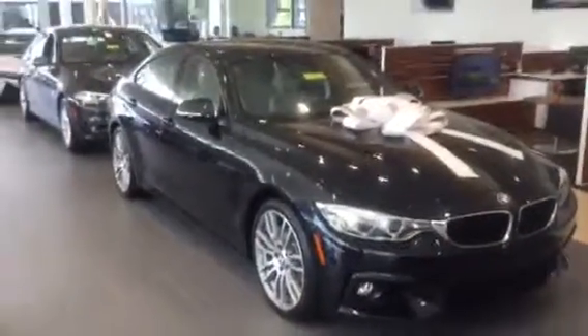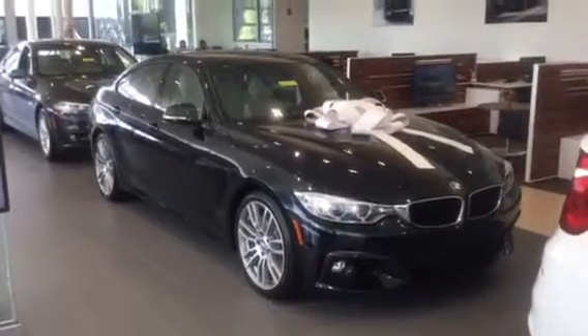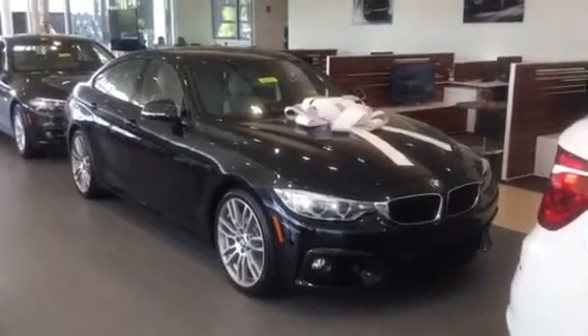Thank you so much for considering BMW of Ocala in your search and we look forward to hearing from you soon. Hope that you have a wonderful day today. Take care.